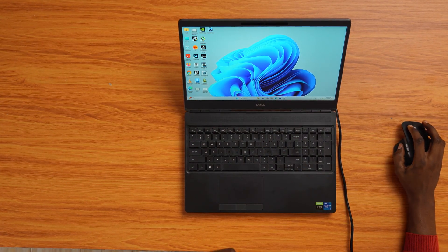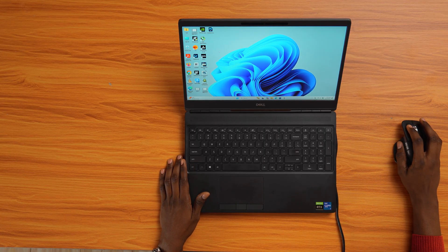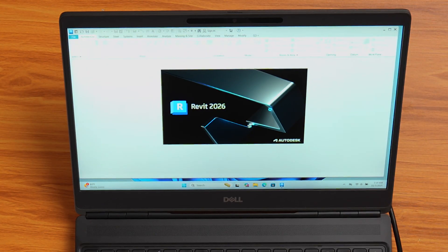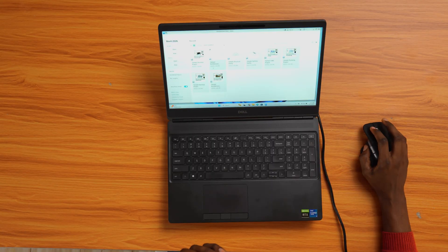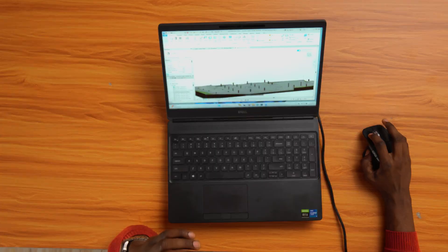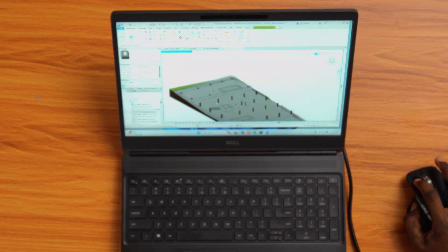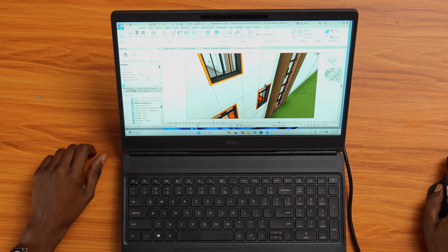One quick note before we start: the fans do kick in pretty often on this model. It's not crazy loud, but you'll definitely hear them once the GPU starts working. So I'm launching Revit — it's open. Starting with a basic structure project, it looks fine. Now switching to 3D view, I'm turning on Accelerated Graphics Preview to make things smoother, and you can already see everything feels snappy.